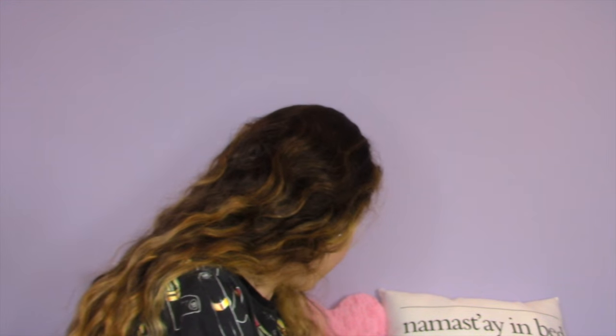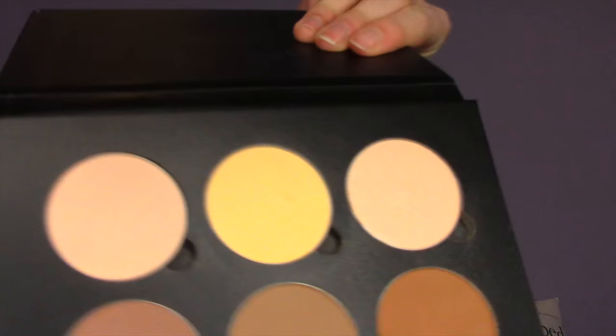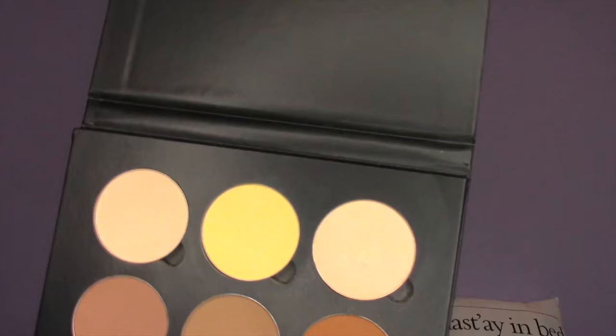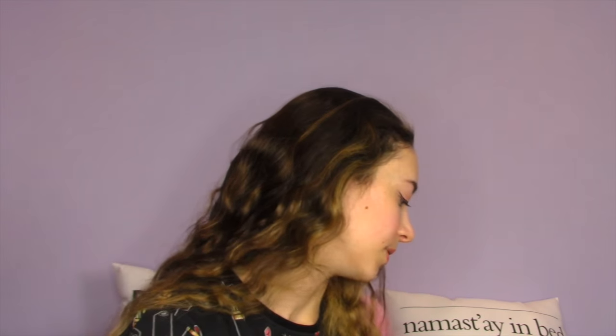I also really love this brush from the Anastasia Beverly Hills Contour Kit in Light to Medium — the colors include Banana. It comes in a cute little package and the brush is double-sided: one side is for contouring and the other is for under the eyes. It's so incredibly soft and doesn't bother me under my eyes at all.